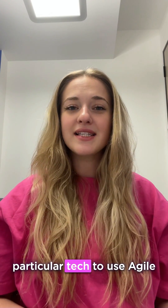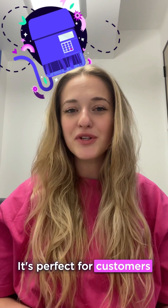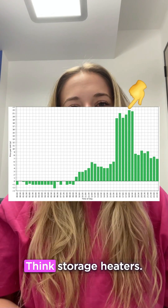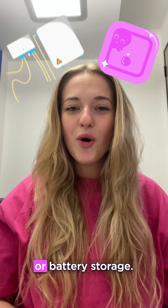You don't need any particular tech to use Agile Octopus, just a smart meter. It's perfect for customers who can shift large amounts of their energy use to avoid the expensive peaks. Think storage heaters, lots of smart devices you can automate, or battery storage.